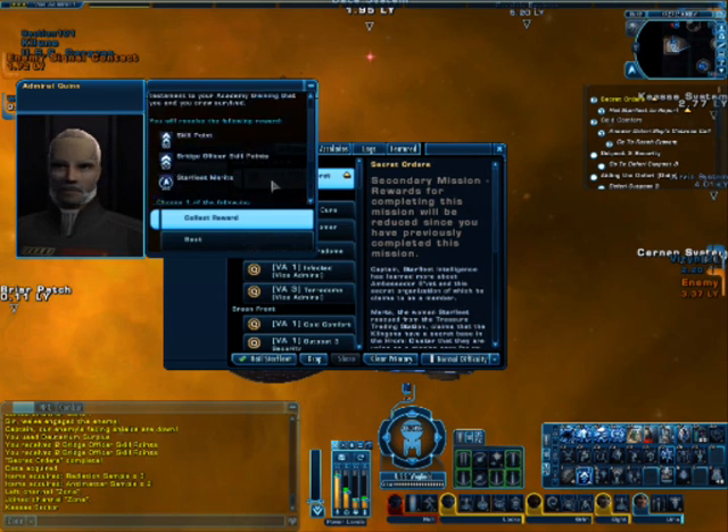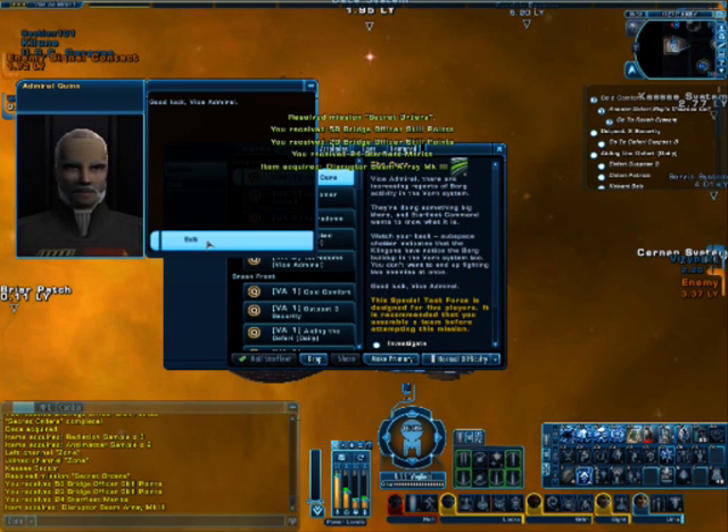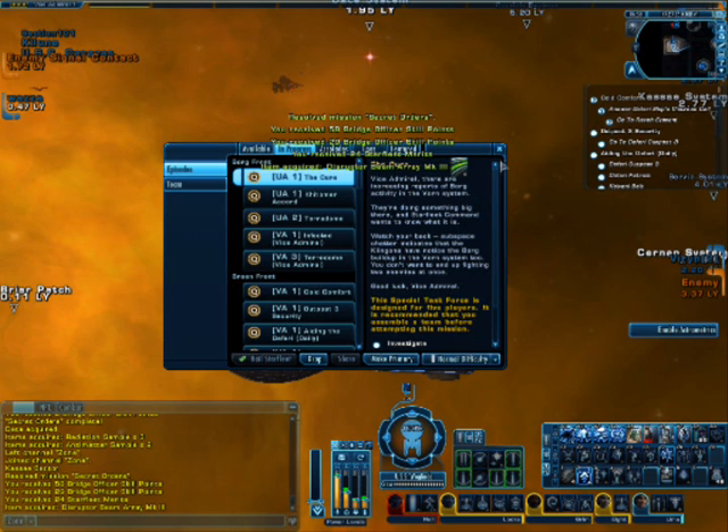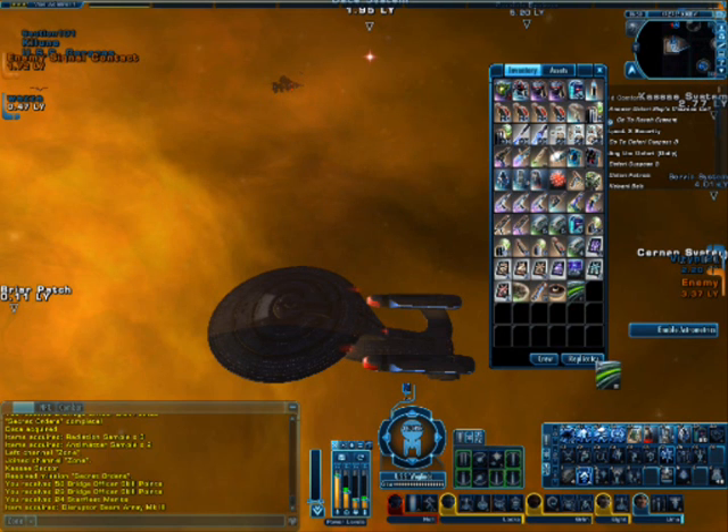Let's go ahead and get the Disruptor Beam Array. And that was Secret Orders.